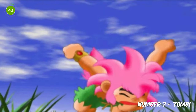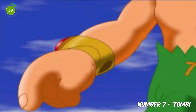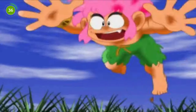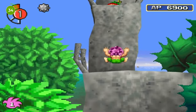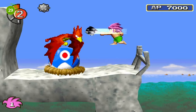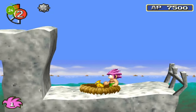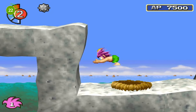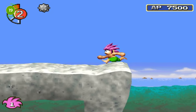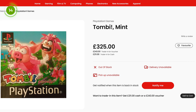In at number 7 we have Tombi — or Tomba if you're in a non-EU country. This is a 1997 platform adventure game developed by WhoopiCamp and published by Sony Computer Entertainment for the PS1. The game centres around a feral child as he attempts to recover his grandfather's bracelet from an evil race of pigs. It's a 2D side-scrolling game with straightforward gameplay that received positive praise from critics. If you have this game in your collection and head to CEX to trade it in, you can expect to get up to £243 with the game in mint condition.